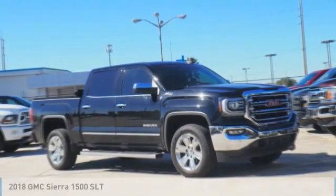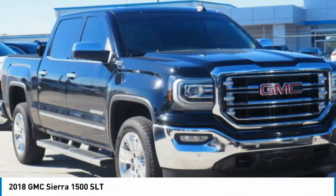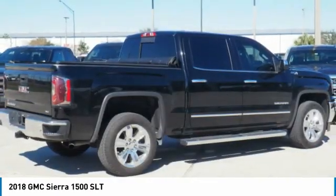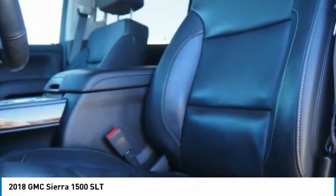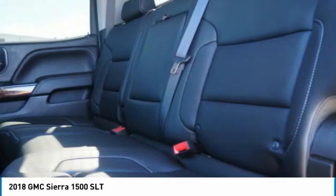Here is the 2018 Sierra 1500. The GMC Sierra is a full-size pickup with all the functionality you could expect. With multiple trim levels, the GMC Sierra provides a wide range of features for you to enjoy. Power and advanced technology can both be found in this fantastic truck.